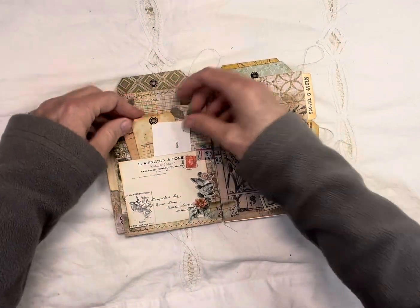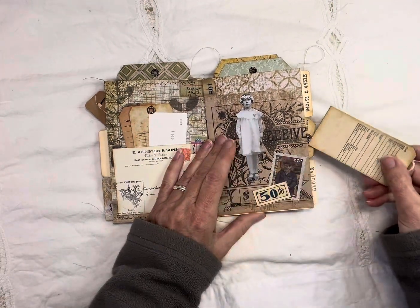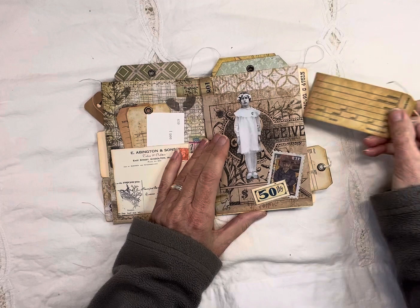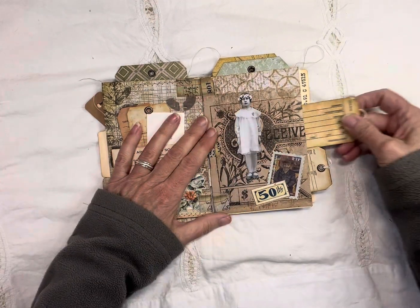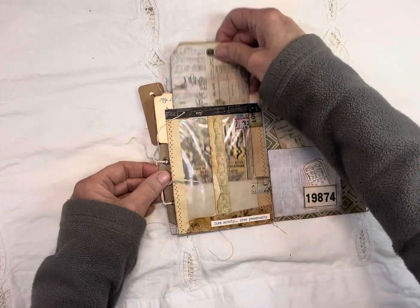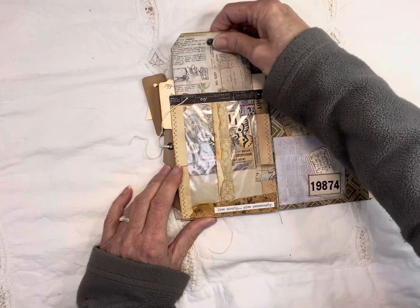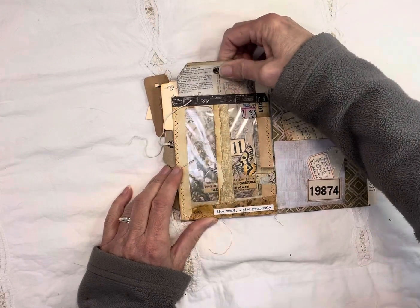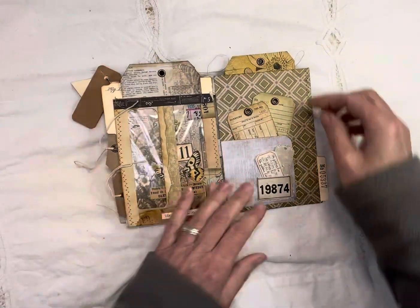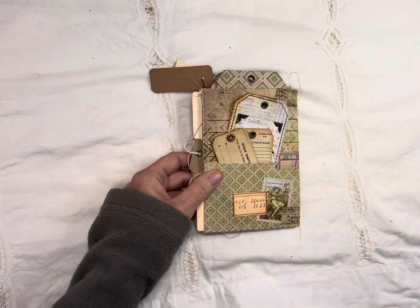I always try to send interesting little stuff with mine, and there are little tags on the side here. Some stamping with Tim Holtz stamps. And this is an envelope that I made a tag for that goes in there. And then there's this little back one with a couple little tags in it.